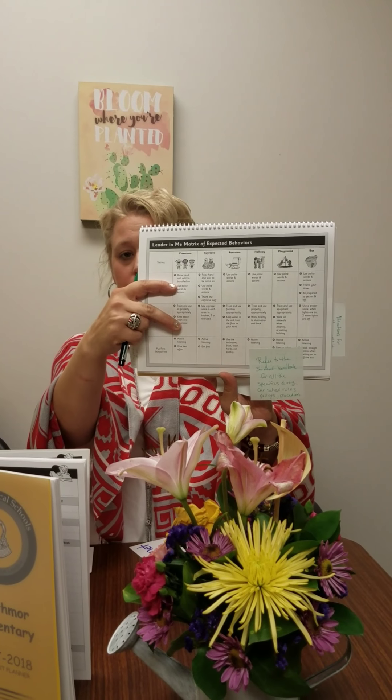We will continue our work this year regarding the Leader in Me, so you can refer to all of that information. In your child's handbook you'll find a matrix of expected behaviors in each school environment, so you can check that out. Review that with your child — it's very helpful.